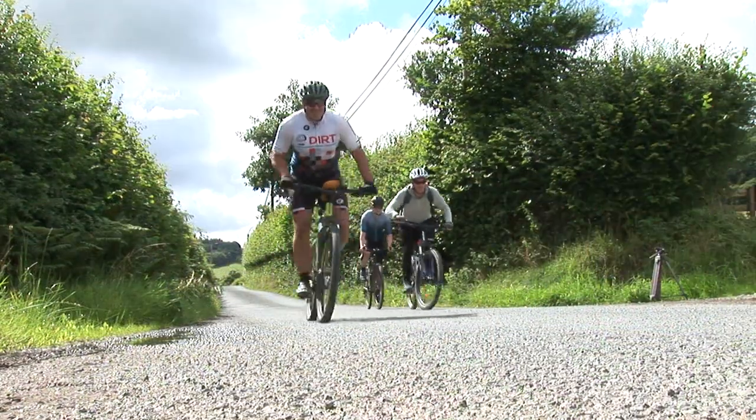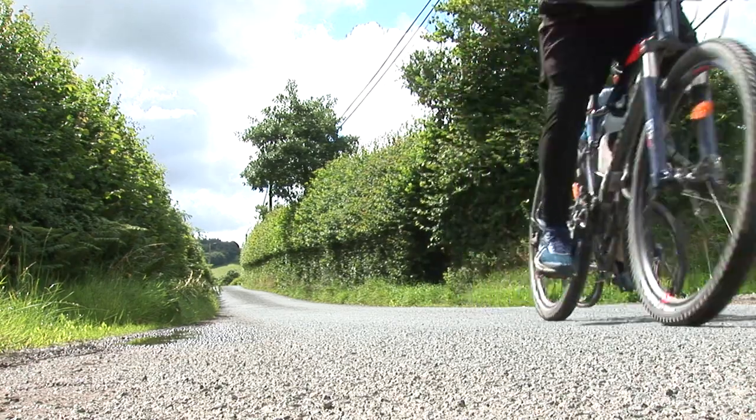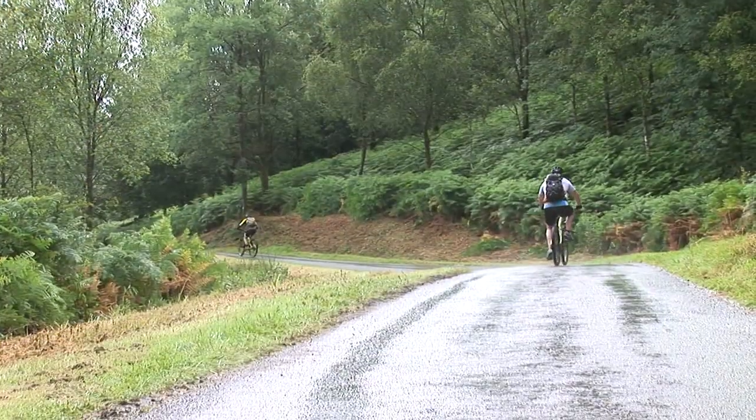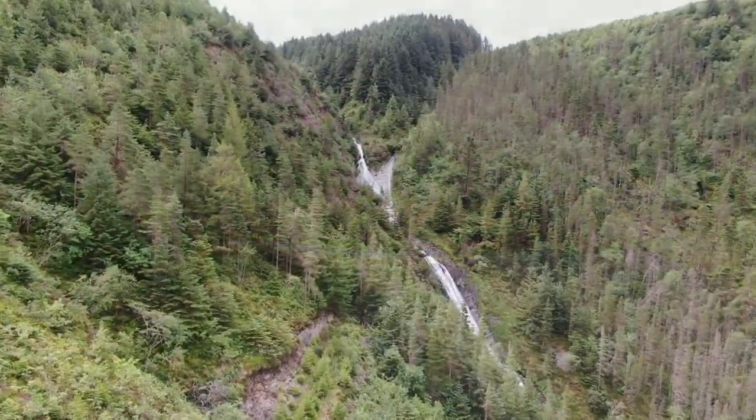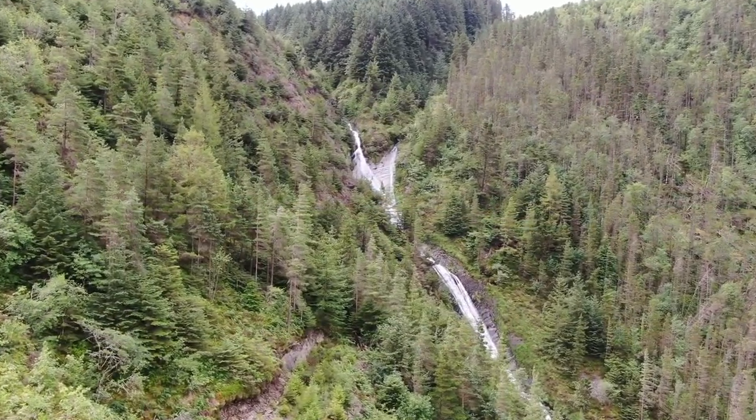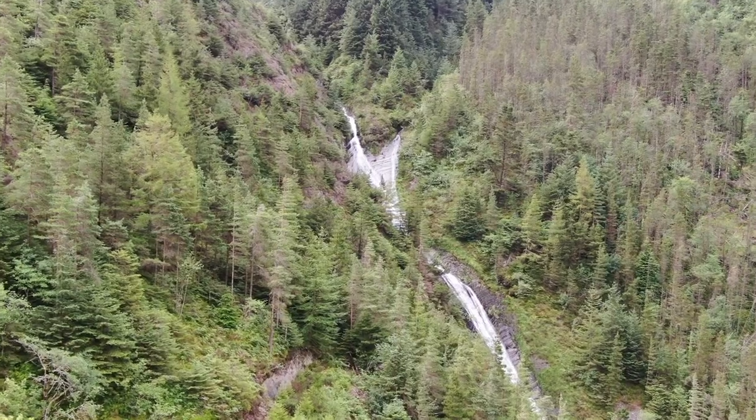There are also trails ideal for mountain biking, where you can cycle for miles. This location has several stunning waterfalls and is well known for its ancient lead mining.